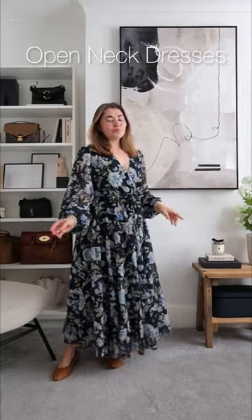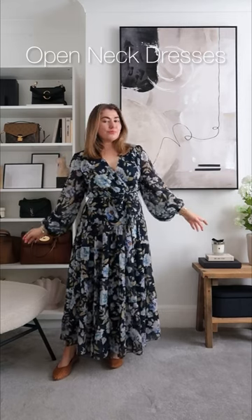Dresses with a lower neckline will allow more skin to be shown on your top half, ensuring that you're not being swamped in material, which will make you look smaller.